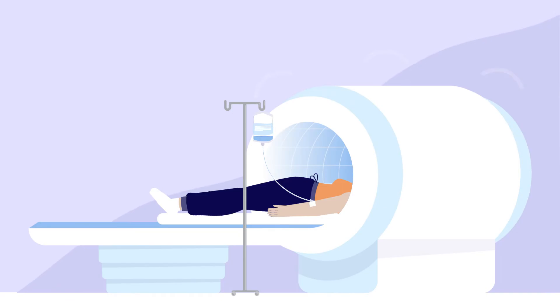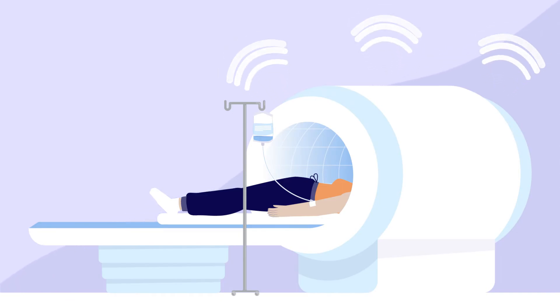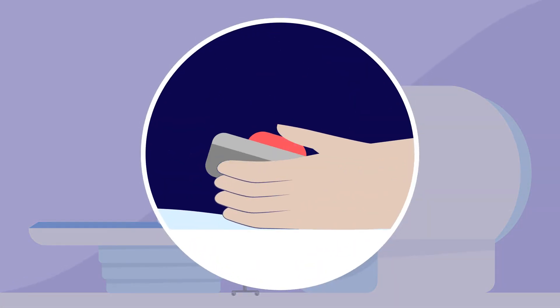Because of the noise, the MRI technician cannot hear you during the examination. That's why you'll get an alarm button to hold in your hand. If you want to attract the lab technician's attention, squeeze it so that the lab technician can contact you.